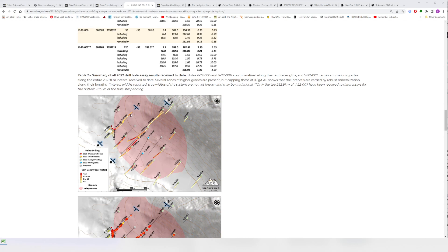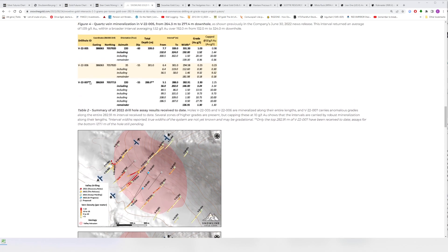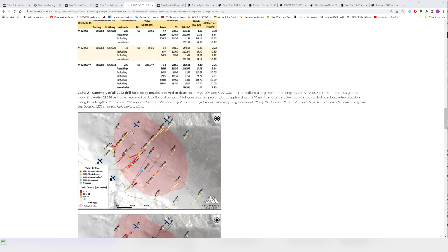Hole 006 at 0.23 grams per ton — I thought, okay, that's got to be waste. But apparently that's still over twice the cutoff grade at Fort Knox. You probably wouldn't build a mine solely based on 0.23 grams per ton, but you would build one for grades like those found in hole 007, if you have the scale to make it economically justified.